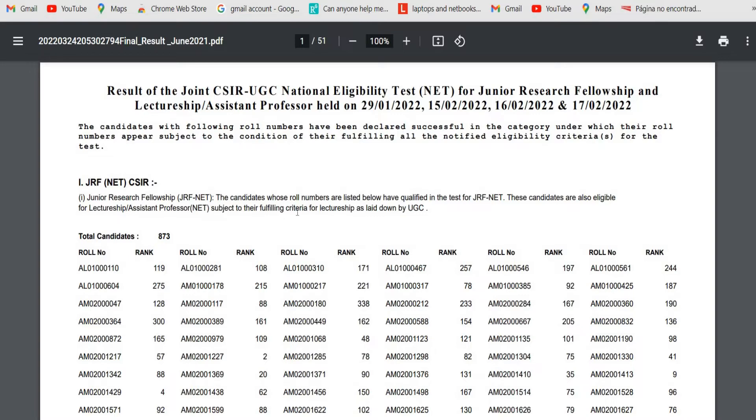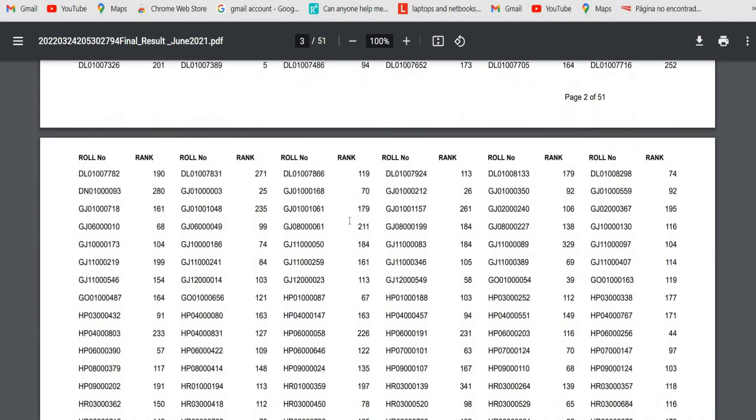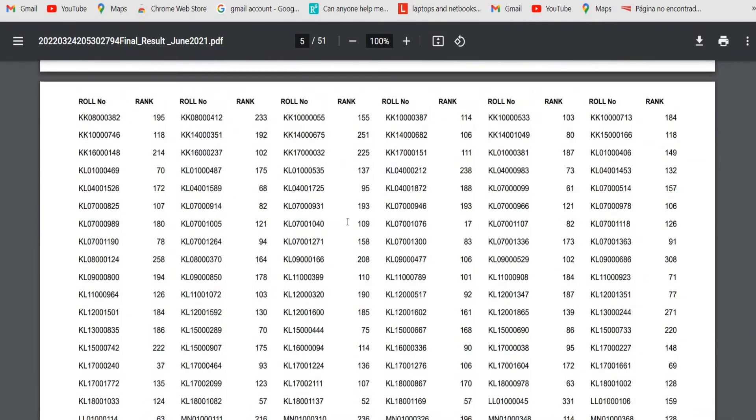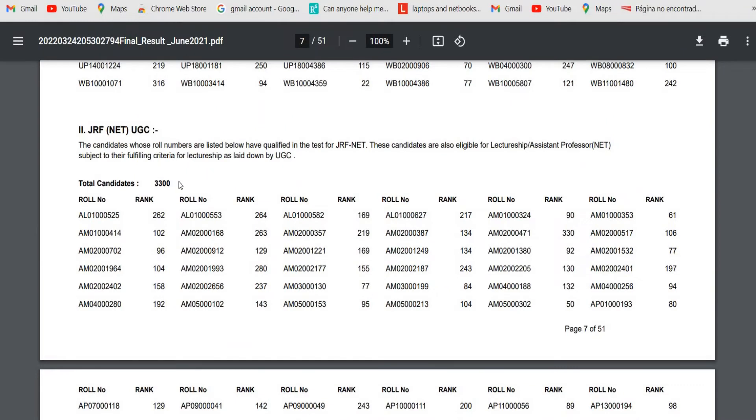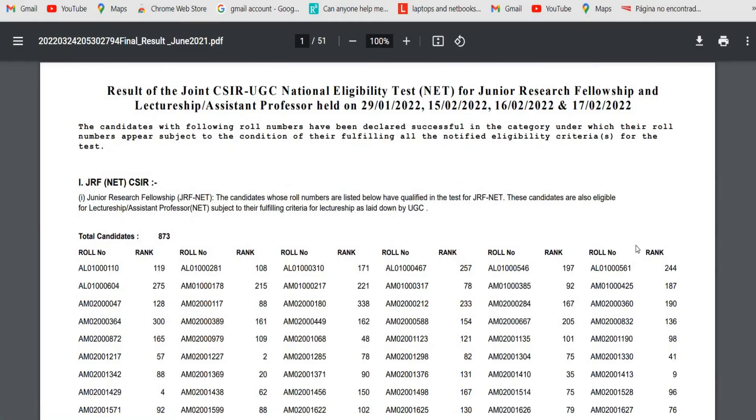The roll numbers visible on screen are selected for Lectureship or Assistant Professor and also for JRF NET UGC. You can check your roll number and see which rank you fall under for JRF NET UGC. At the end of the notification, you can check a particular note with instructions related to the issuance or obtaining of an eligibility certificate. Qualified candidates will be notified separately regarding the eligibility certificate.